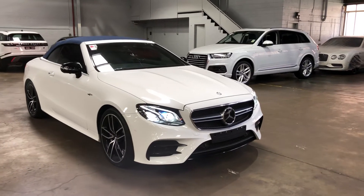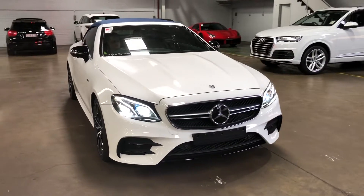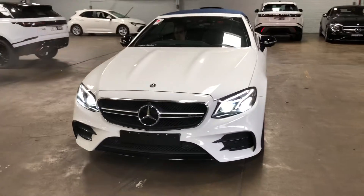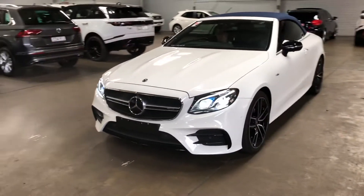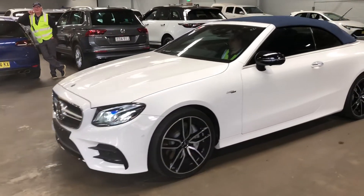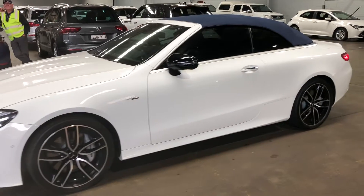Lot 831. It's a 2018 Mercedes-Benz E53 AMG Cabriolet. Polar white is the colour. Beautiful looking car.